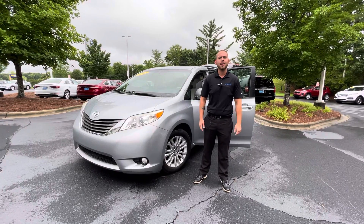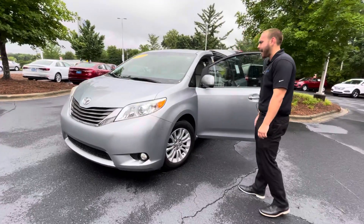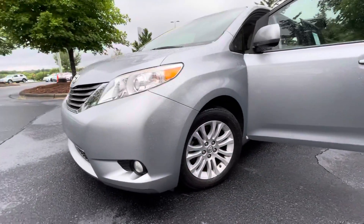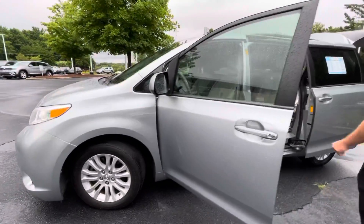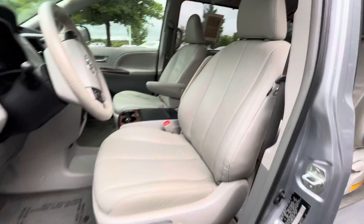Vanessa, this is Nathan at Carolina Volkswagen showing you the 2014 Toyota Sienna you were inquiring about. Very clean vehicle, kept in very good condition, nice looking with armrests on it still. Nice light interior, kept very clean, very comfortable.